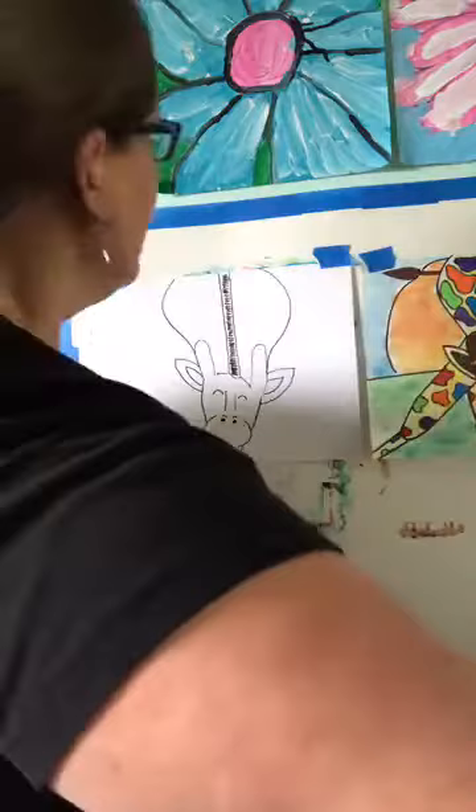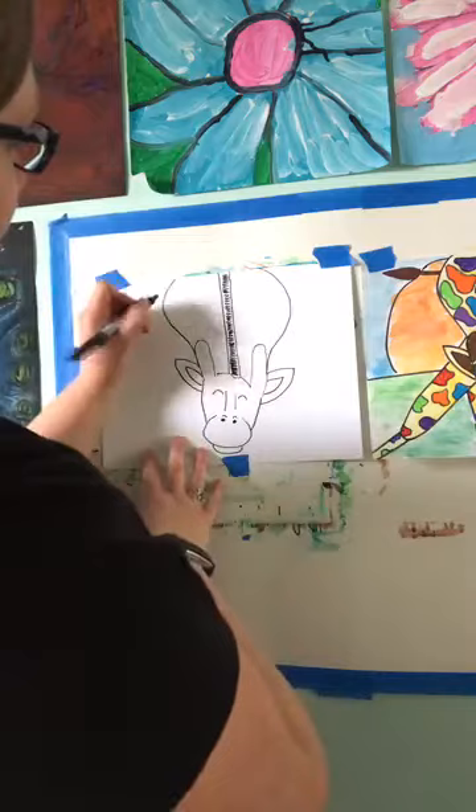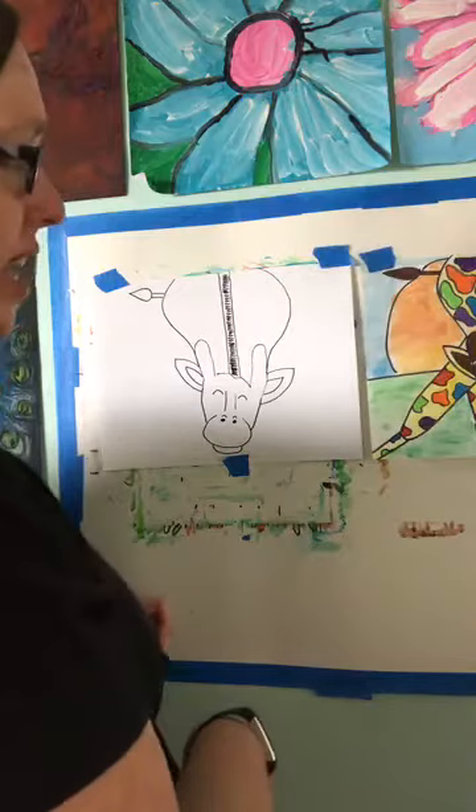We have his head and his body, and while we're doing his body we're gonna give him his little tail off to the side before we forget. Off to whatever side of the paper you want, draw two straight lines and then draw a teardrop shape — draw a letter C, come to a point, and then come right back. There's his tail.